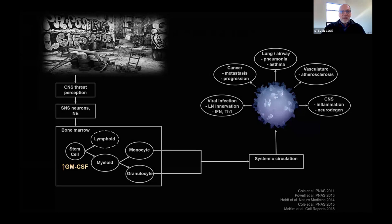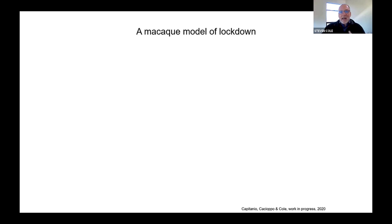Speaking of coronavirus, let me show you one example of how this plays out. We were recently looking in rhesus macaques at how lockdown — of the sort that we experience these days in pandemic public health responses — is very burdensome psychologically and socially. Is that actually going to change your biology?